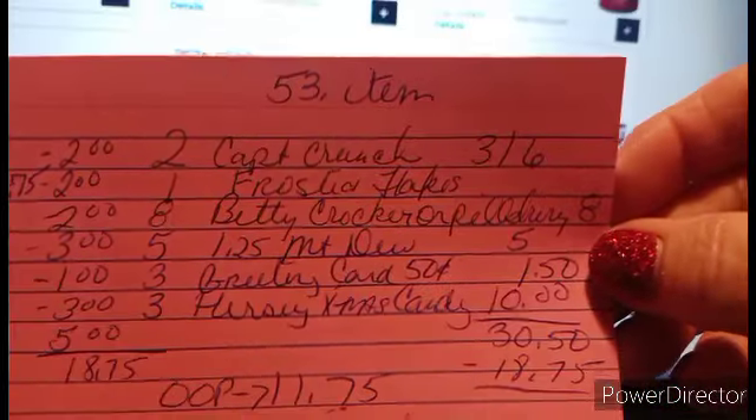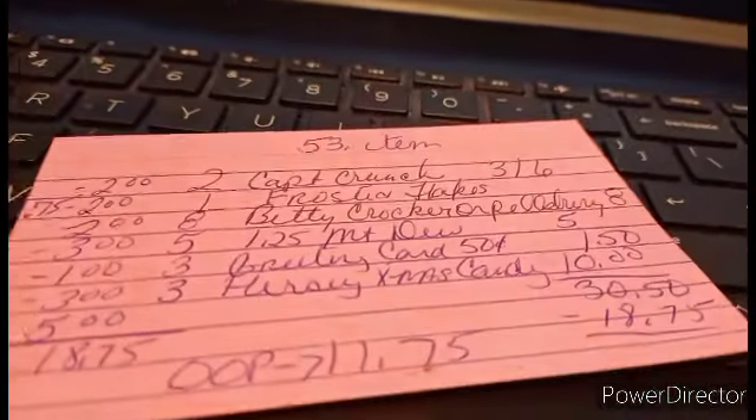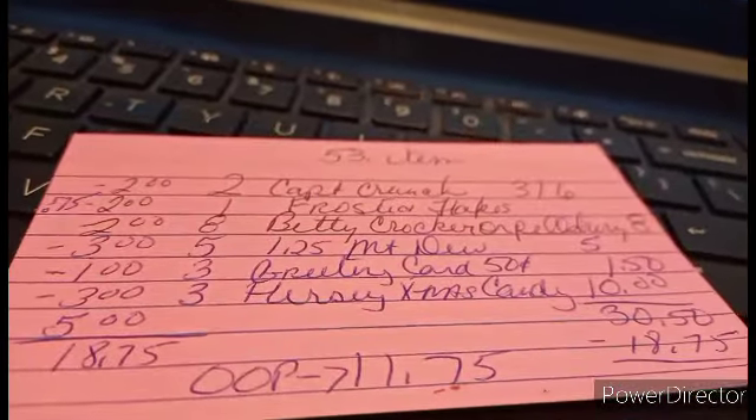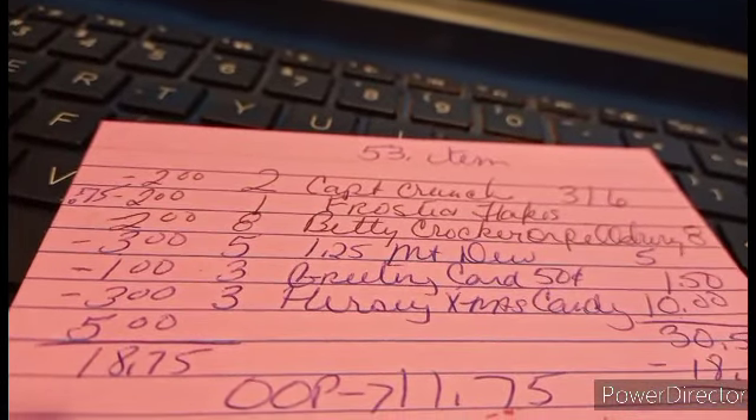So there is your food deal, guys. Thank you very much for stopping by this morning. Have a good shopping day and I'll see you real soon. Because, well, I got to go to the store too. Blessings.